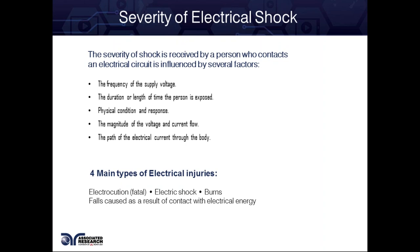The four main types of electrical injuries, as defined by OSHA, are: electrocution — which is fatal — electric shock, burns, and falls caused as a result of contact with electrical energy.